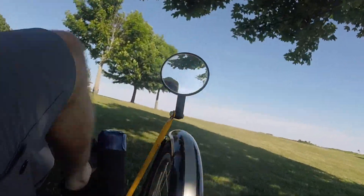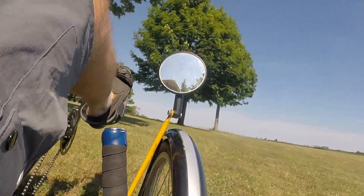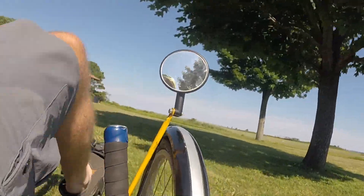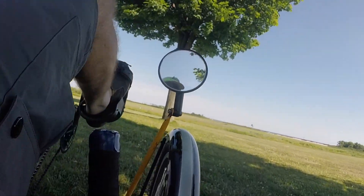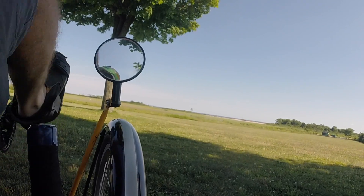By the time the ice moved as far south as Long Island, the temperature was warm enough that the front of the ice melted as fast as the ice advanced. Loose material frozen into the ice was dumped as the ice melted. This created a long east-west ridge of unsorted sediments called a moraine.